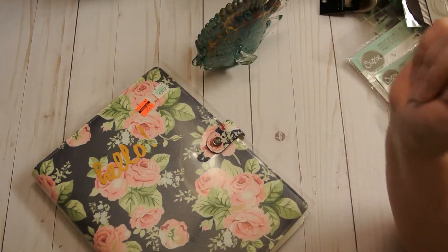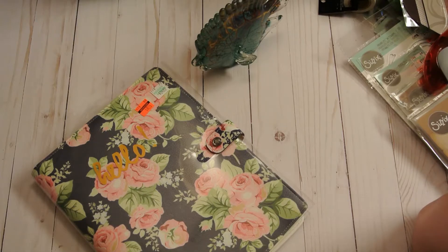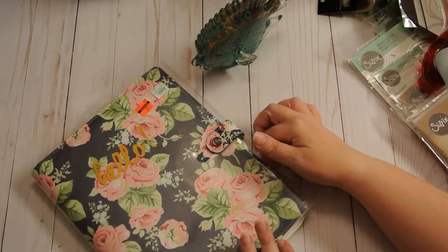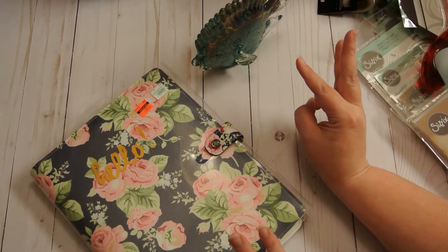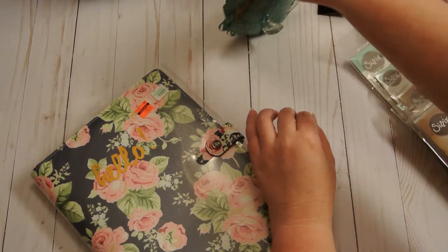Hey y'all, Rochelle here. I am finally coming to you with my Hobby Lobby clearance haul. I can't tell you how excited I am. I pretty much hit the jackpot between two stores today, so I'm going to share what I found. Some of it I saw on some hauls yesterday and was so happy to find them. Not everything has gone on clearance at my store, so I'm probably going to go check it out again, but let's get started because I have a pretty good haul to show you.